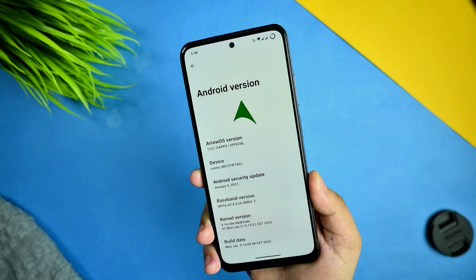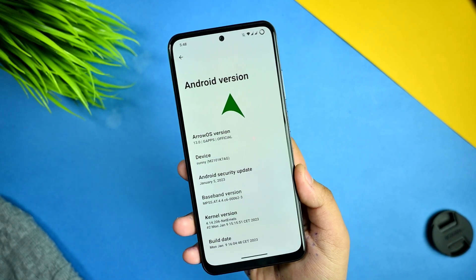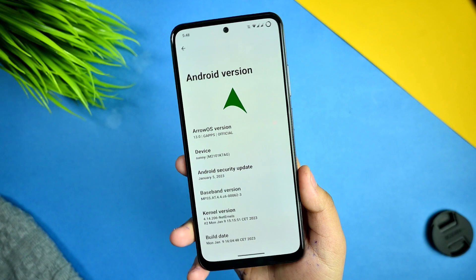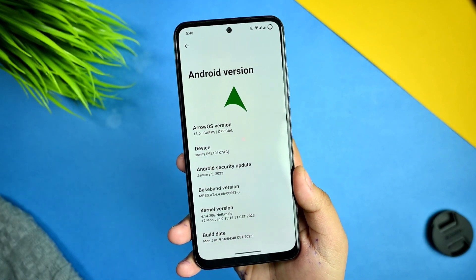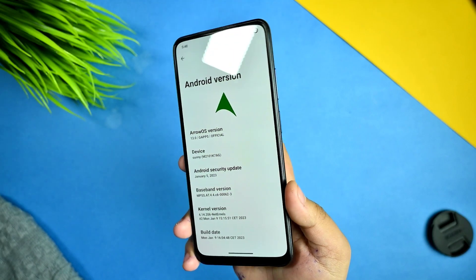This is Arrow OS on my Redmi Note 10. My name is Arab and you're watching the Tech Artists YouTube channel. Let's get started.